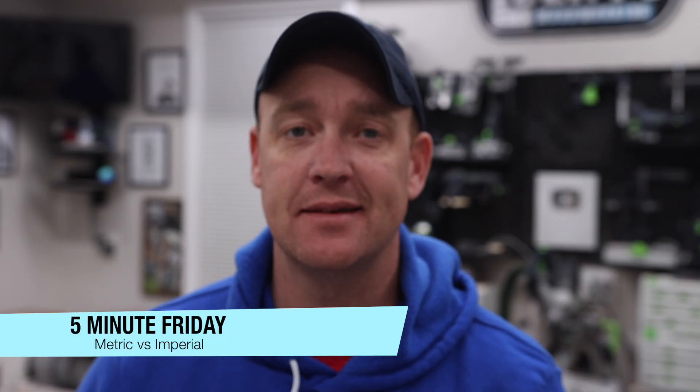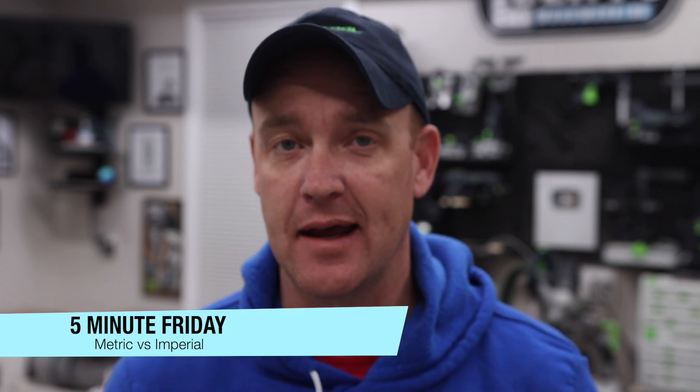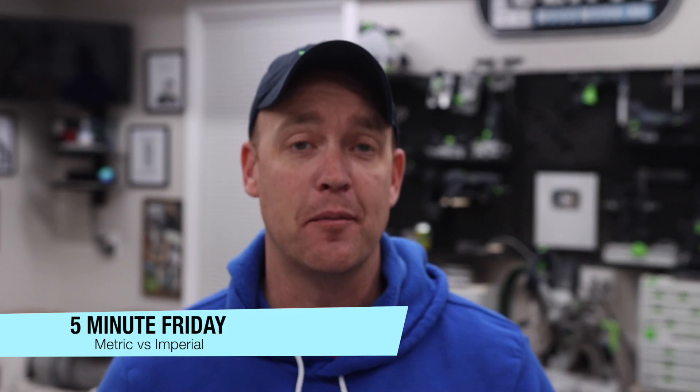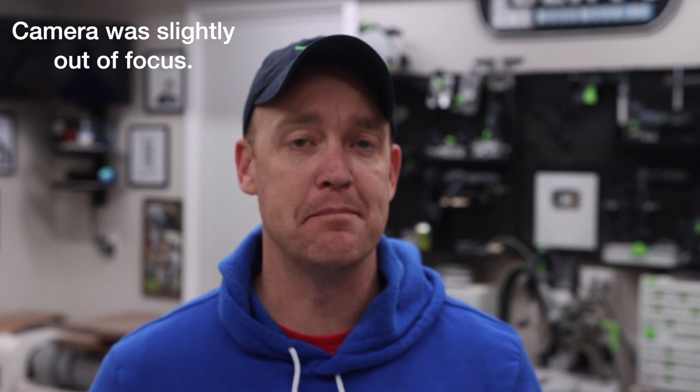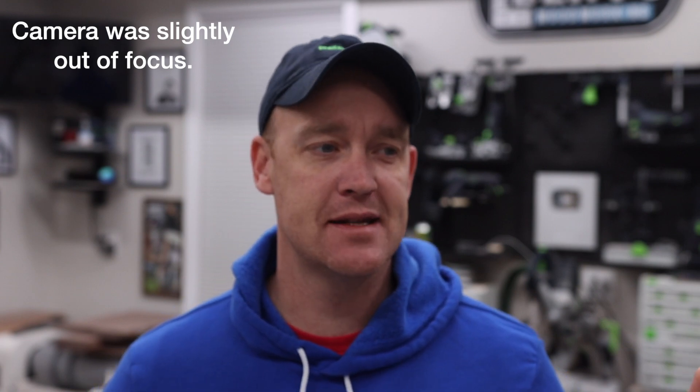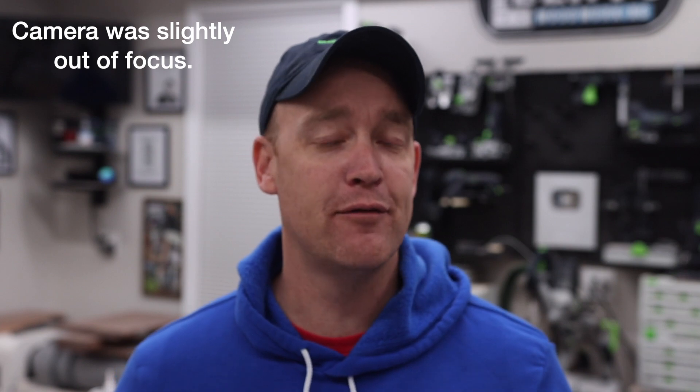Hey everybody, welcome back. I'm Jason Bent and welcome to another Five Minute Friday. Today's topic is metric versus imperial. I use metric in my shop now primarily, and for some reason I think I created some sort of cult following over on Instagram and even here on YouTube — I always get comments from people saying it's so great to see an American using metric, which I think is funny. Let's put five minutes on the clock and get into it.